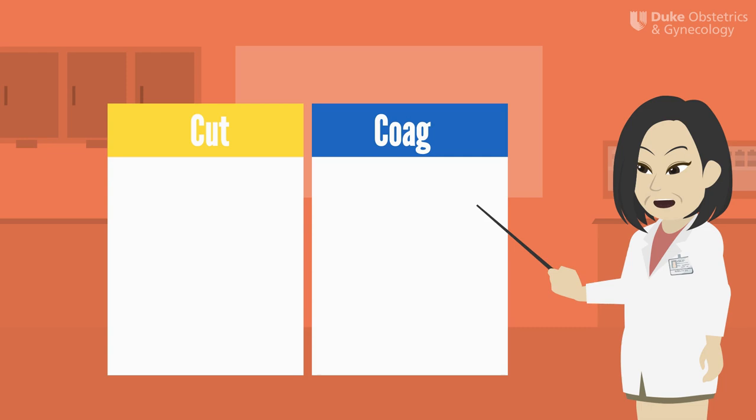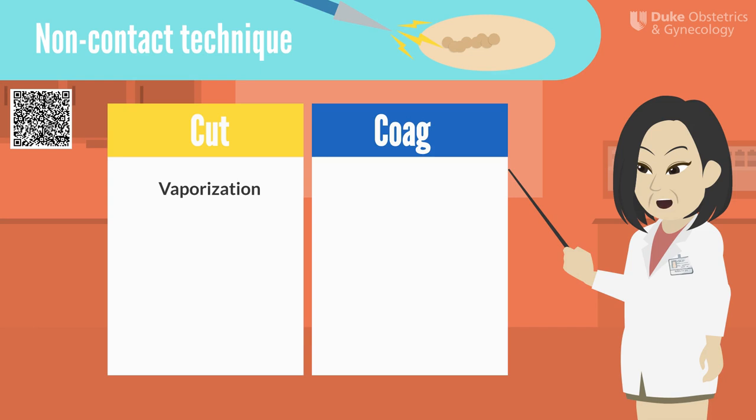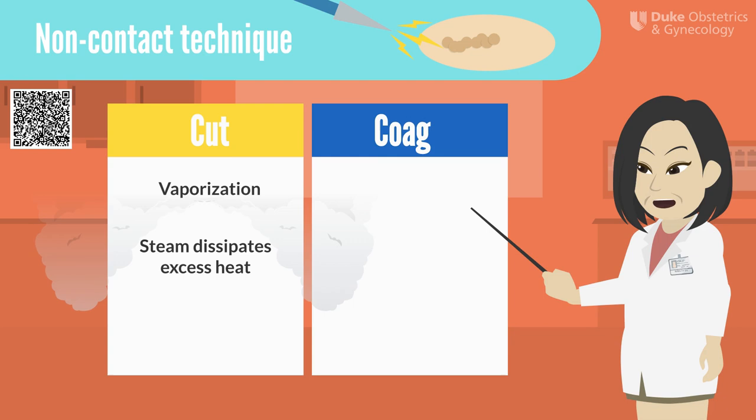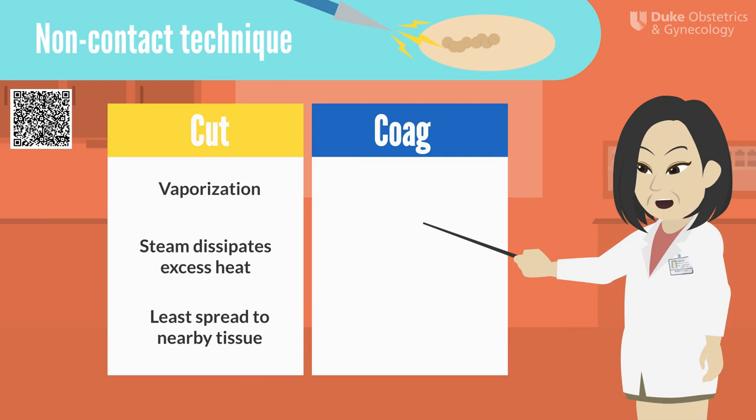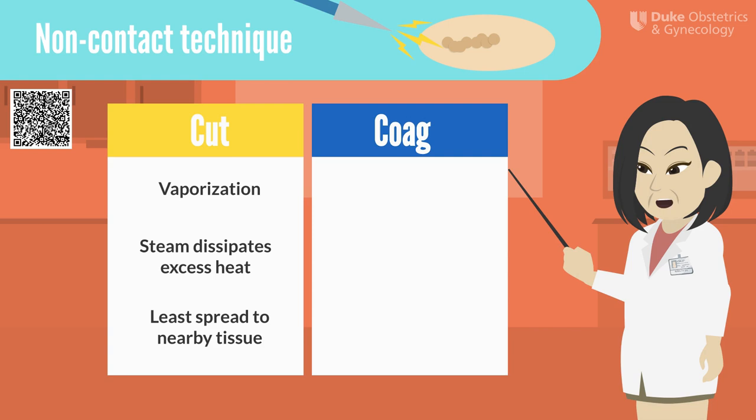Knowing the difference between cut and coag is important because it helps you obtain the right tissue effect. Tissue effect depends on two main factors: the waveform and whether or not the active electrode is in contact with the tissue. Using the cut function without tissue contact produces tissue vaporization. We see rapid tissue division because the intense heat generated causes intracellular water to literally explode cells, producing steam or vapor. An important thing to remember about vaporization is that the steam quickly dissipates the excess heat, preventing it from dehydrating adjacent cells. This means tissue vaporization causes the least thermal spread to nearby tissue. We recommend using vaporization when you're operating close to bowel or ureters where inadvertent thermal spread could cause damage.